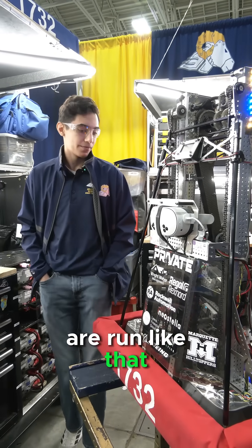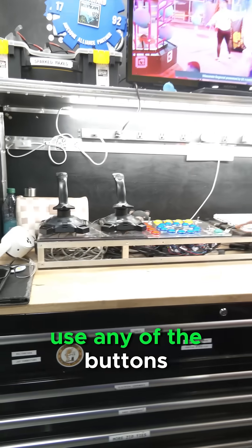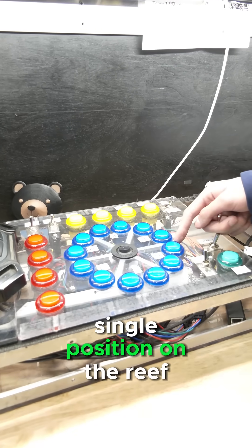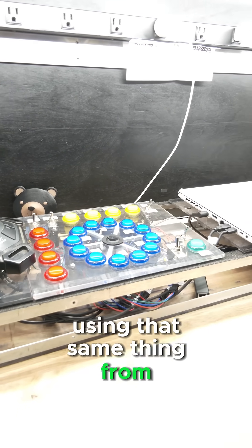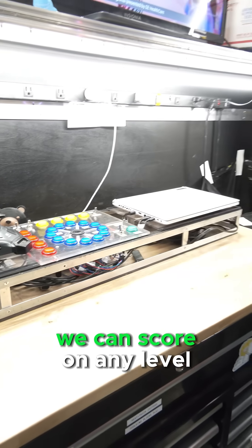A lot of other things are run like that. For example, our operator has a system where she can use any of the buttons over here. The buttons denote every single position on the reef, and the red ones denote which level. Using that, from anywhere on the field, we can score on any level.